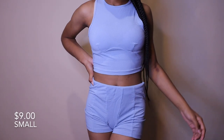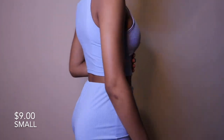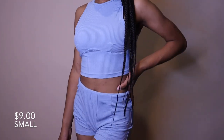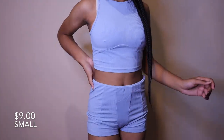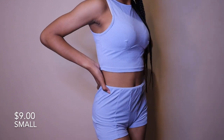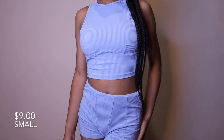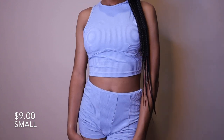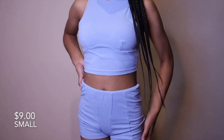The next set is this dusty blue short and top set. I'm not really feeling this one — the shorts are too big, and where the nipples are on the shirt it just gives a weird look. I don't know why they made it that way; I maybe overlooked it on the model. It's also not very stretchy.